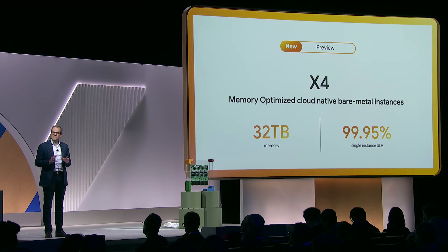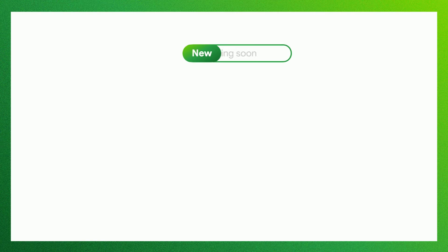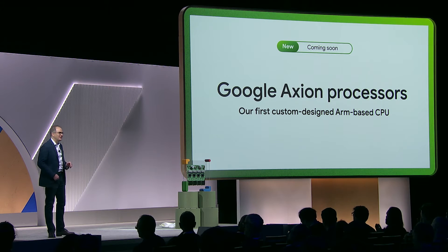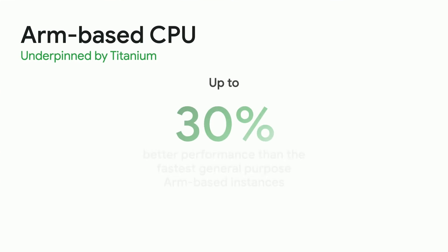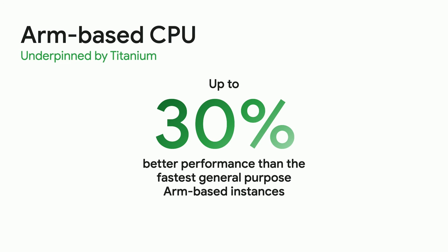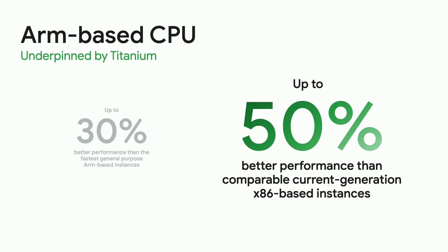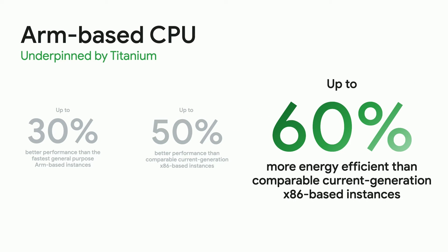With an industry-leading 3.5 nines single-instance SLA, X4 instances are ready for the most mission-critical SAP deployments. Today we're really excited to announce Google Axion processors — our first Google custom-designed ARM-based CPUs. Someone let me borrow one from the keynote this morning, so I also have one to show here live in person. Axion instances deliver up to 30% better performance than the fastest general-purpose ARM-based instances available from other leading clouds, up to 50% better performance than comparable current-generation x86-based instances, and are 60% more energy-efficient than comparable x86-based instances.